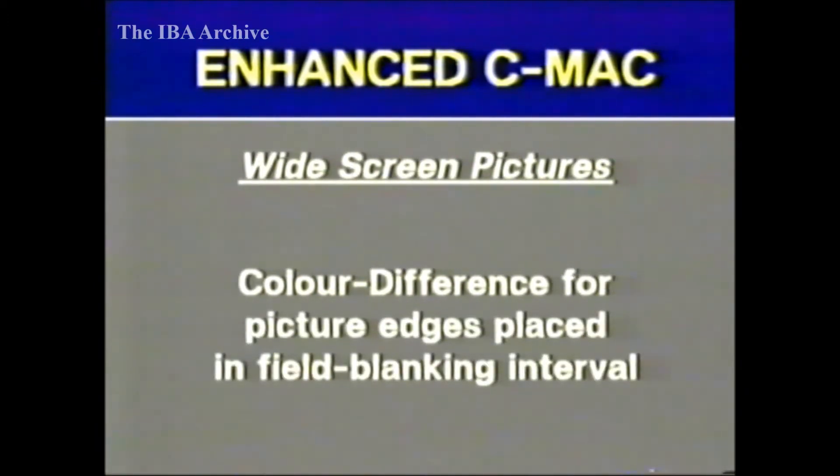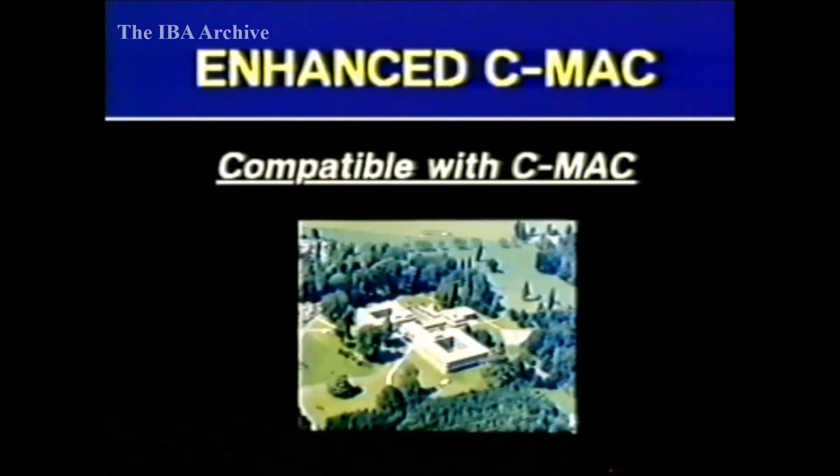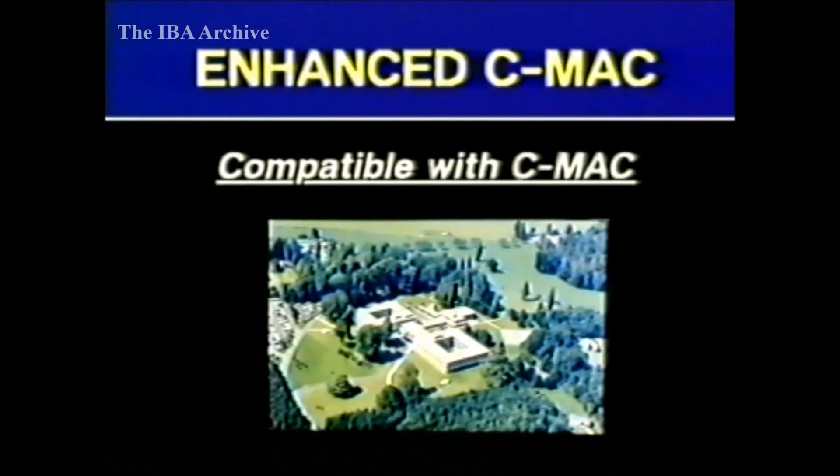But what about the colour difference information for the extra picture edges? This can be placed in the field blanking interval in a similar way to teletext lines, but it doesn't take up all the spare lines, and there's still enough room for four lines of teletext in each field. The beauty of the system is that it's compatible with C-MAC. The conventional decoder sees exactly the same luminance and colour difference information as it would with ordinary C-MAC. But an enhanced C-MAC receiver picks out the extra sides and adds them to the main picture, producing a widescreen image — and you really can't see the join. The extra picture information can be added either to the left of the main picture, to the right, or on both sides.